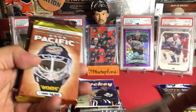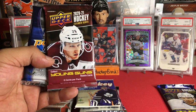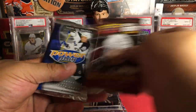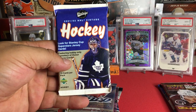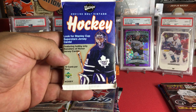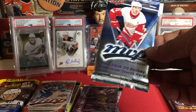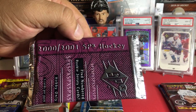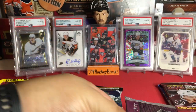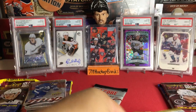We got some retro stuff — 06-07 Power Play, a 2005 Pacific, some Extended Series 2021 hobby, some 05-06 Power Play, and check this out — 2001-2002 hockey vintage looking for Stanley Cup superstar jerseys. Pretty cool. We also got a 1920 MVP here and 2000-2001 SPX hockey.